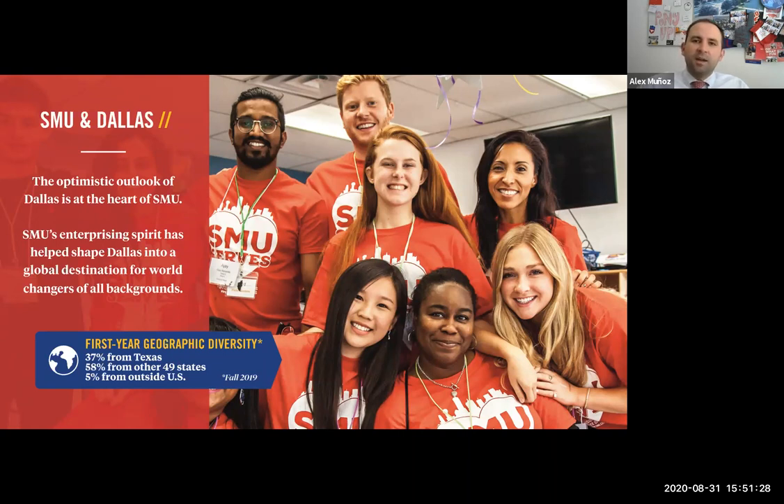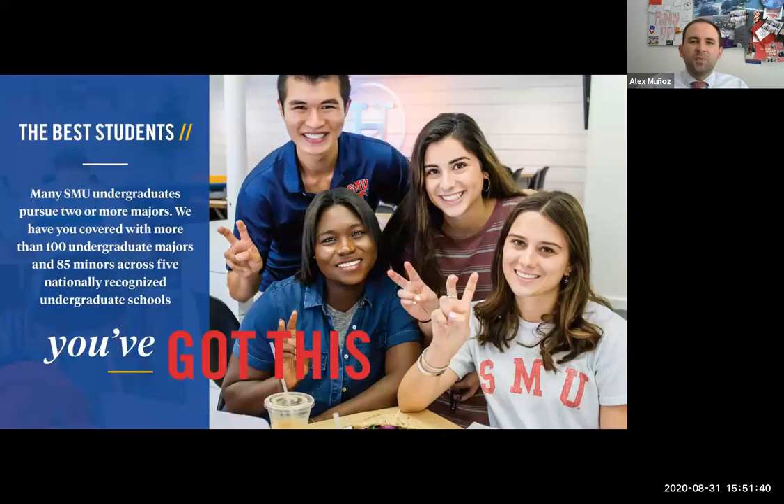Our top five states on campus besides Texas are usually going to be California and Florida, but also Missouri, Illinois, and Connecticut. We have over 100 majors and minors, all split between five different undergraduate colleges. When you're applying to SMU, your application will ask you for your number one and number two preferred major. You are not bound to those majors if you're admitted — you can change that once you're here — but definitely indicate what you think you may want to study so you can also be reviewed for scholarships from those academic areas.